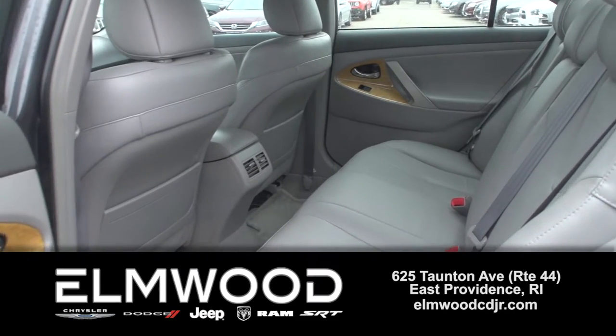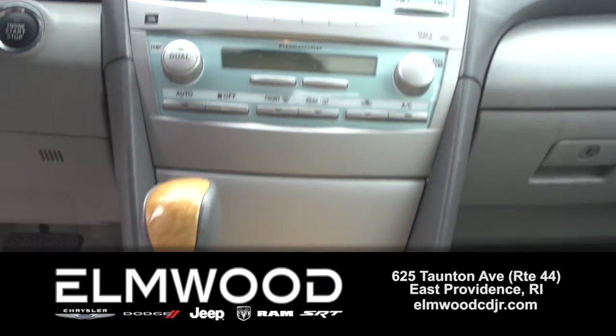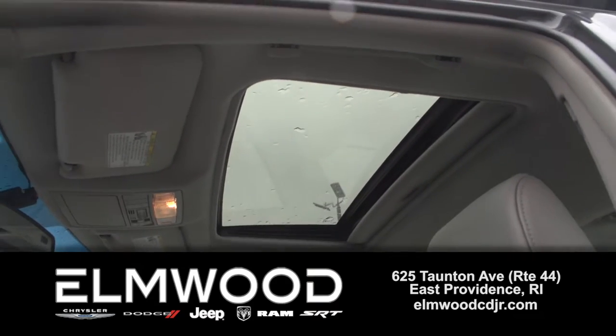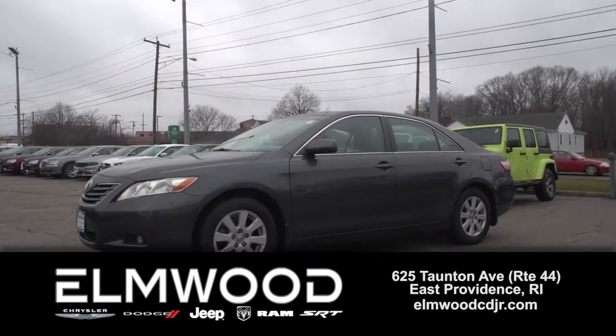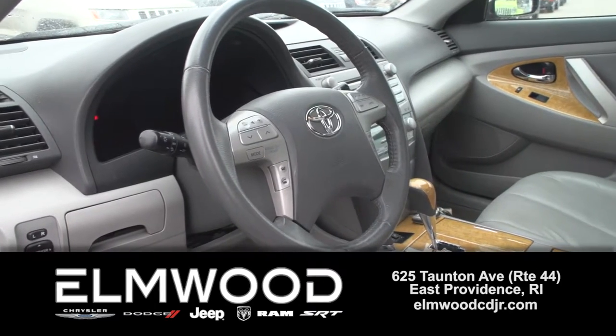You'll get low 30s highway gas mileage, and you know how well-kept Toyotas will last for a long, long time — and this is one of those. Think of your insurance and local tax savings with a pre-owned vehicle like this. We've checked it out, it's good to go and ready for a new owner here at Elmwood Auto Group.